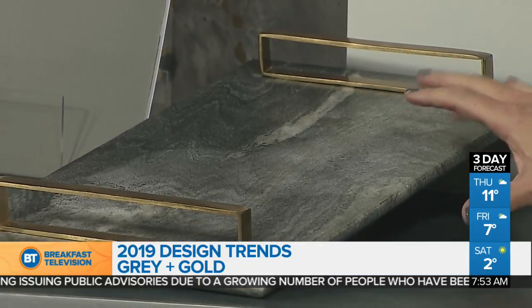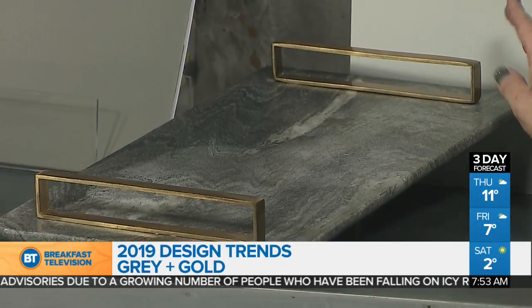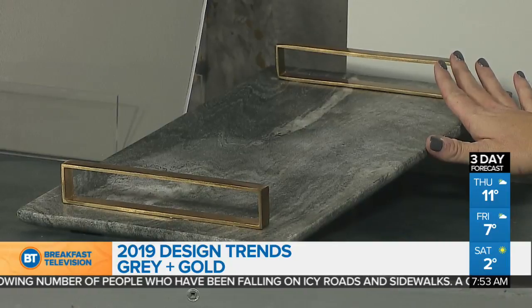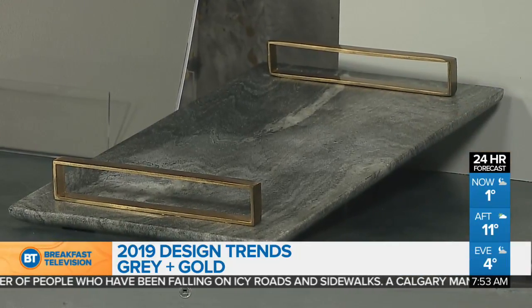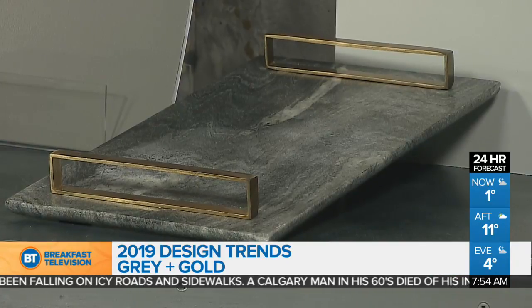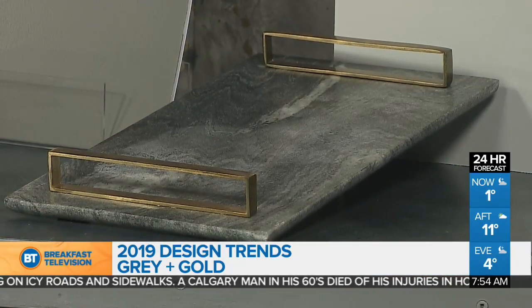Another great trend this piece shows off is we're going to see a lot of stone and metal mixed together as well — not as much laminate per se. And it's nice with the gold too, so if you're not ready to do a whole room, you can just pick up a couple of accessories in that gold with beautiful trim to brighten things up.